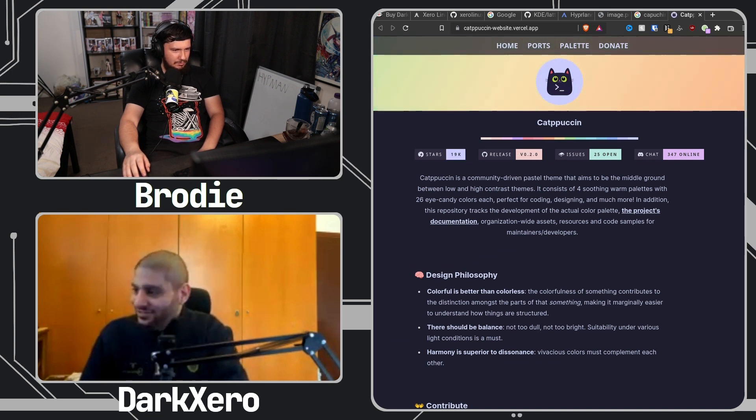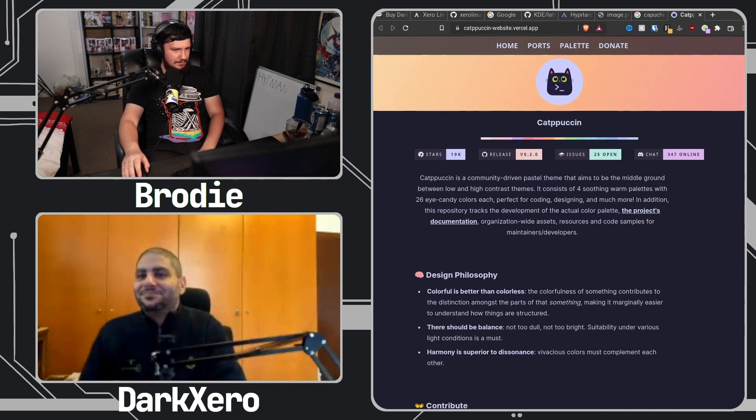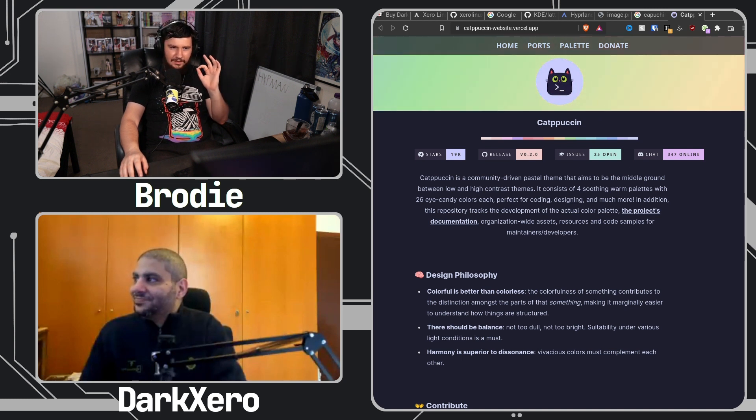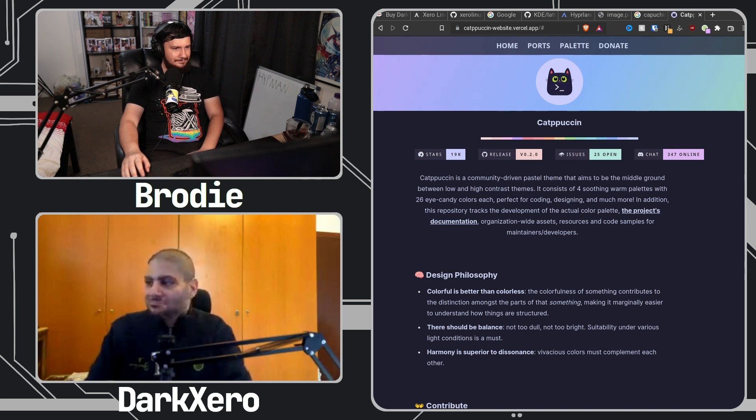Catppuccin is a community-driven pastel theme that aims to be the middle ground between low and high contrast themes. I am so out of the loop with what themes are popular or exist. My theme is Nord, modified five years ago, and I've never thought about it since. I'm using Layin and I haven't moved away from it.